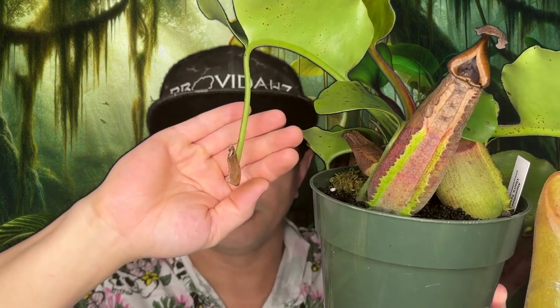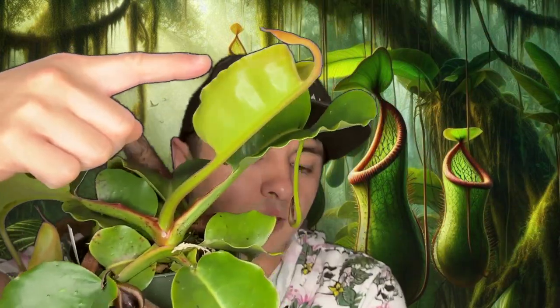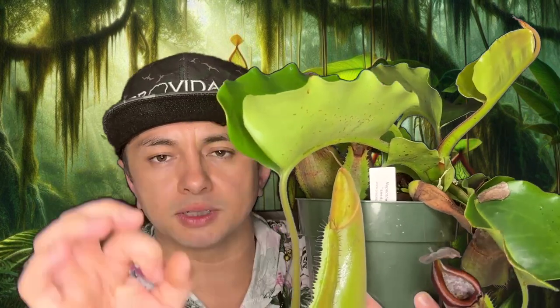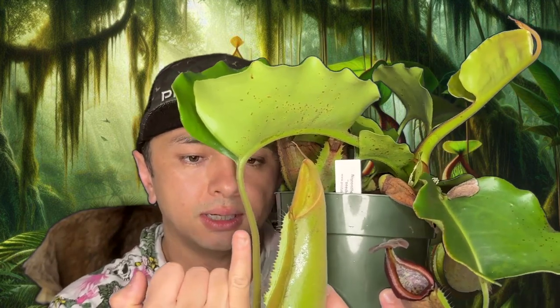For some reason this pitcher right here got aborted, which is kind of interesting — maybe it got damaged, maybe not. But it's already kicking out this new pitcher right here. This leaf is still soft and tender and should blow up to be quite big. I have seen truncata leaves that are three feet long, maybe a foot and a half across, and the stems could be just the size of my pinky — just enormous. They can get really, really big.